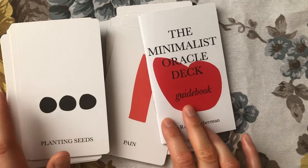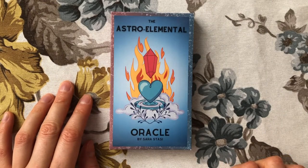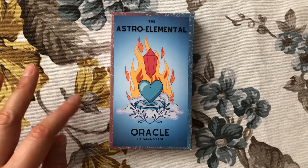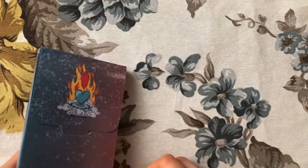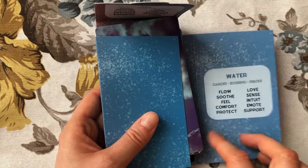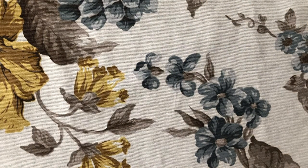Then we have the Astro Elemental Oracle by Sarah Stasi on Etsy. I am personally a fan of hers — I follow her on Instagram and her Etsy shop — and you are going to see one other deck by her in this haul. The Astro Elemental is fantastic. It comes in this box which I'm not necessarily a fan of, but even though I'm not a fan of the box, I'm a fan of the deck.